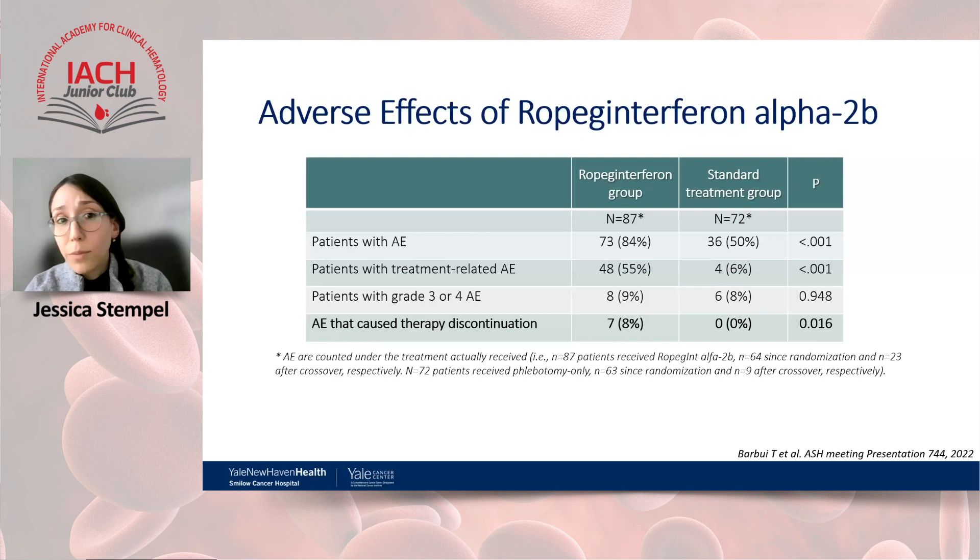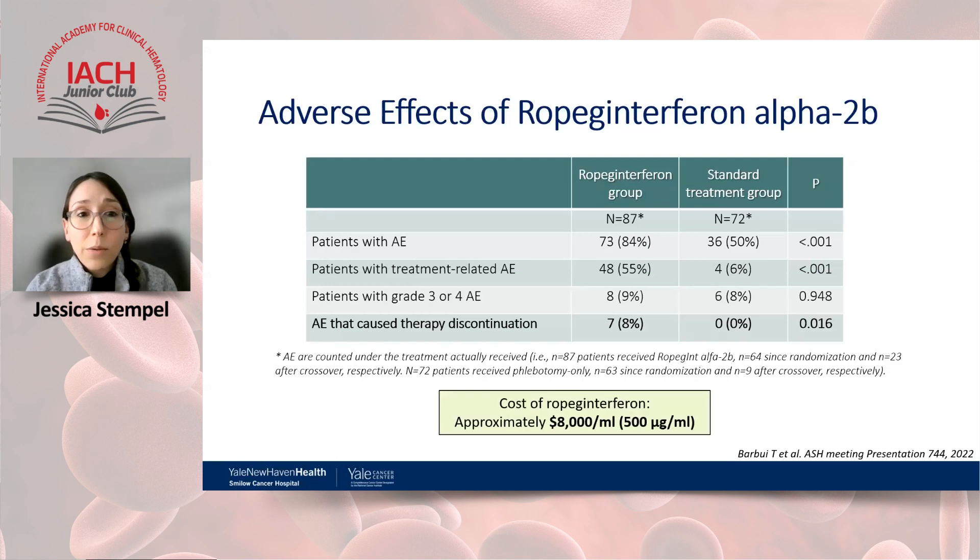Regarding side effects: previous interferons had a discontinuation rate of 14–20%. In the LOW-PV study, discontinuation due to adverse effects was around 8%, with no difference in grade 3 or 4 adverse events between groups. An important consideration in the US is financial toxicity: ropeg interferon costs approximately $8,000 per milliliter, with each milliliter being 500 micrograms, so it's essential to discuss financial implications with patients to avoid undue stress.